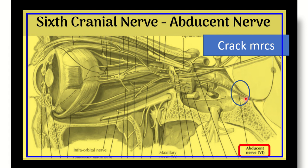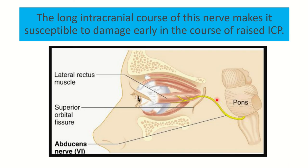If intracranial pressure increases, it is possible to compress the abducens nerve. In this picture we can also see the sixth cranial nerve going to the orbital cavity, where it supplies the lateral rectus muscle. The important point is the long intracranial course of this nerve. The abducens nerve is not the longest cranial nerve overall, but its intracranial course is longer than other nerves.